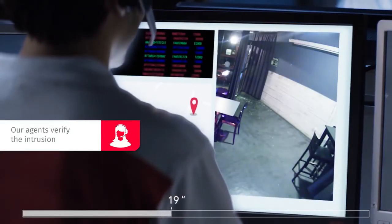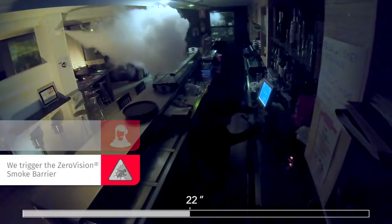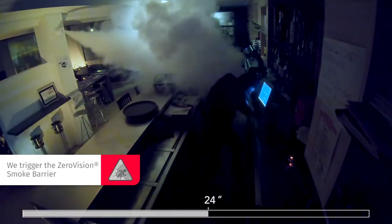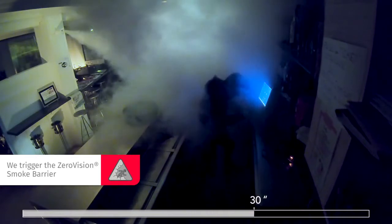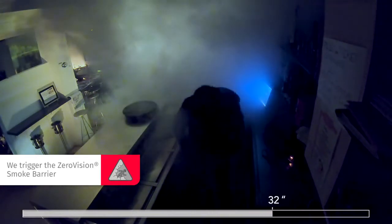Our professional agents in the Alarm Receiving Center will activate the Verisure exclusive Zero Vision smoke barrier, releasing a dense dry fog that fills the protected area. This creates a zero visibility condition, preventing intruders from seeing anything.